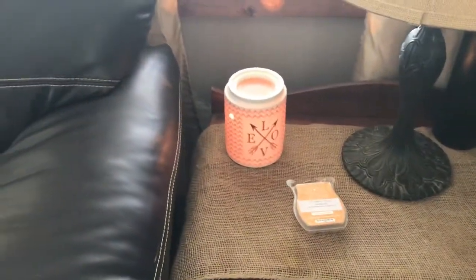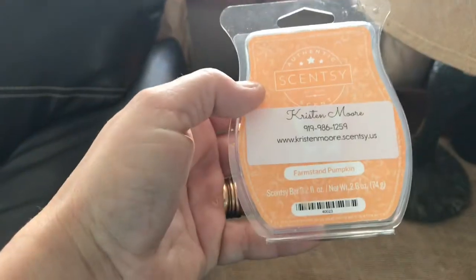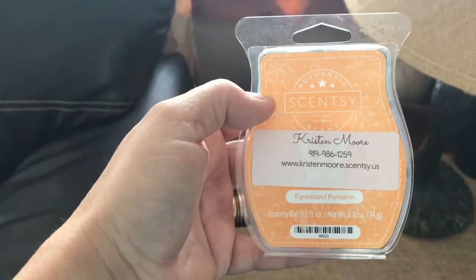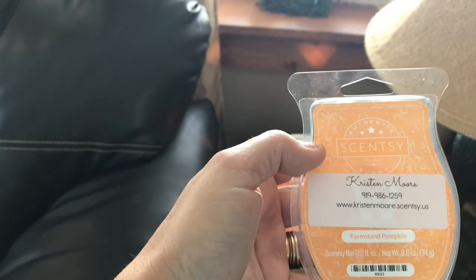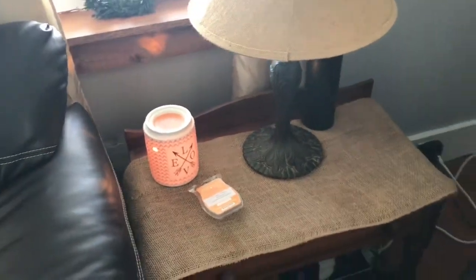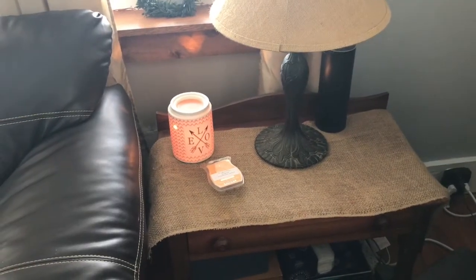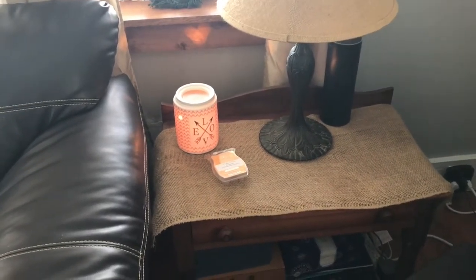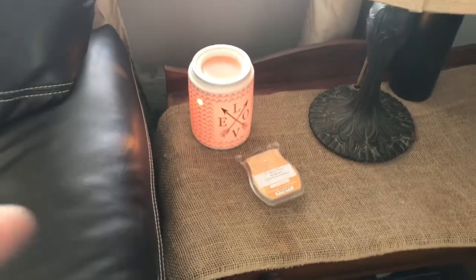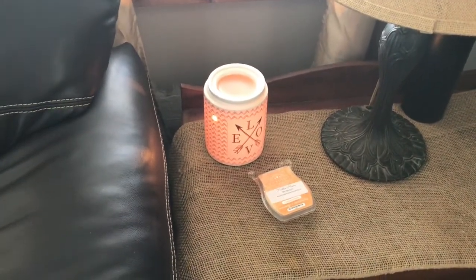This is my Scentsy warmer I've got burning - smelling all good. I'm trying to finish up my fall scent. It's called Four in the Stand Pumpkin - smells really good. I joined a Scentsy monthly club, so every month I pay $20 and I get a box full of Scentsy products, which is awesome. I did get that burner for my birthday, and that scent came in my November box. I'll do a video on that when I get my January box.